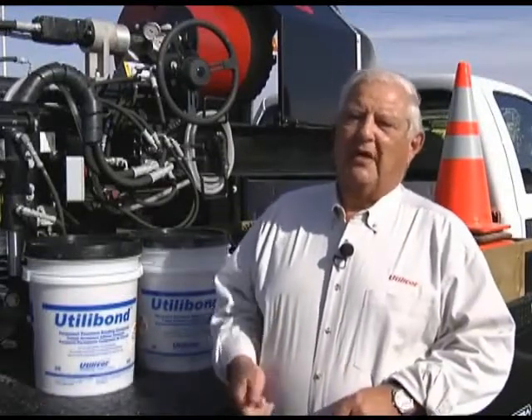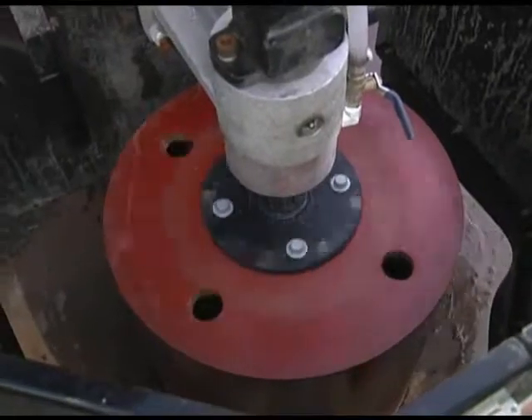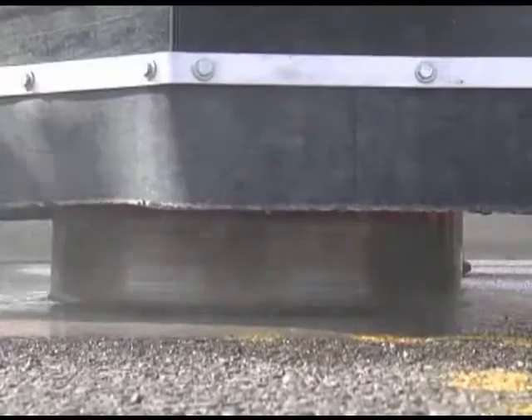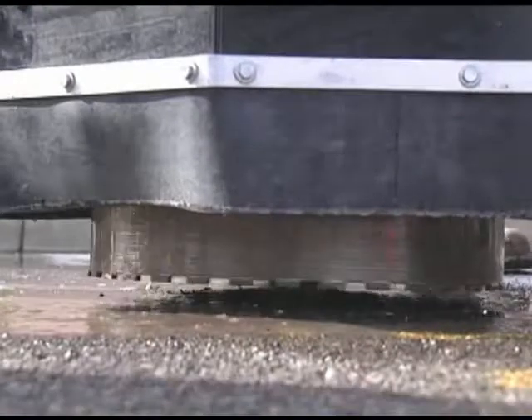A few months later, they come back, close the road again, and repave it. A viable alternative is keyhole coring and reinstatement — a process that's similar in nature to microsurgery in the medical field.